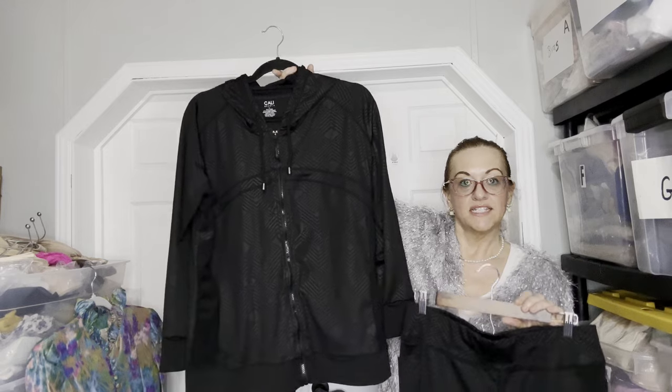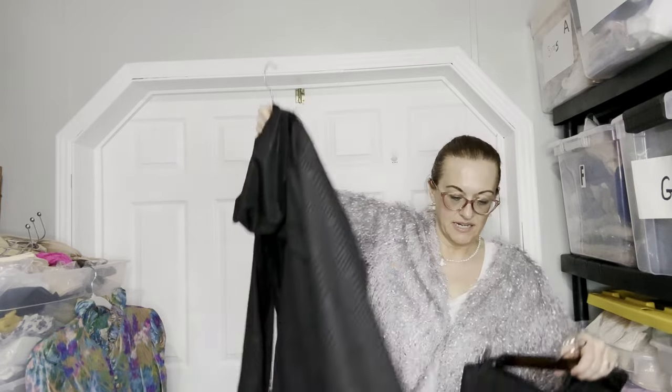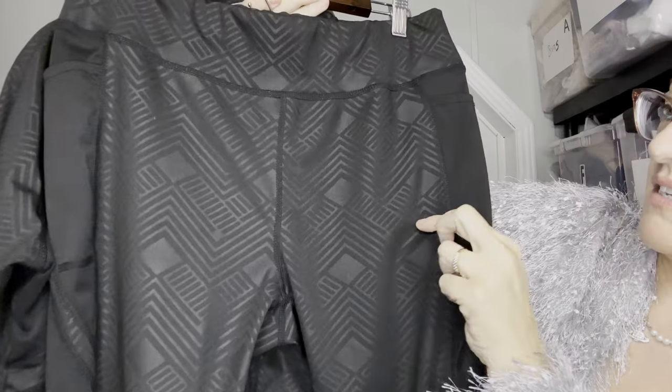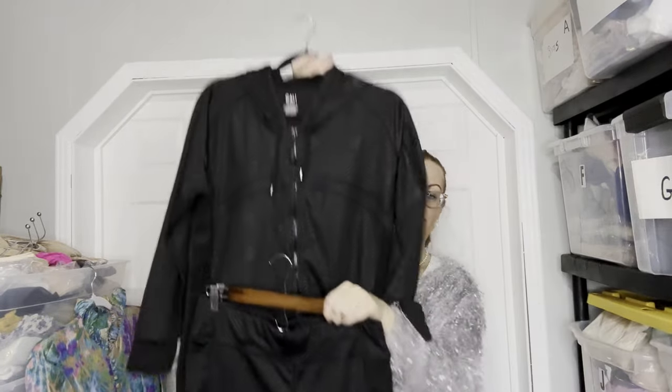Next is a two-piece set by Cali Sport Athletic. Normally I wouldn't pick this up, but it was a nice two-piece set. Fitness apparel is always good to pick up, especially cute little two-piece sets. This is a 1X. It's black, full-length legging, has a little bit of sheer at the bottom and kind of a chiffon print. Two-piece.